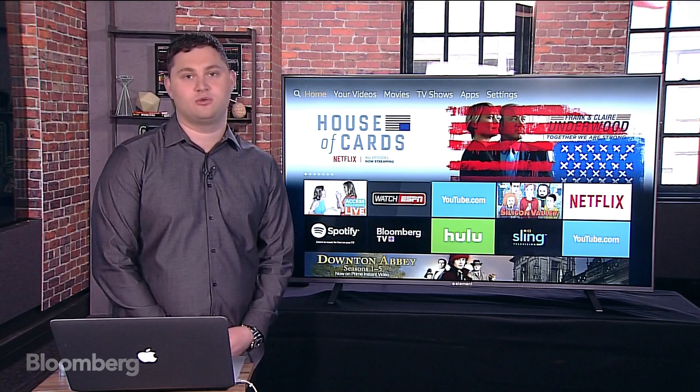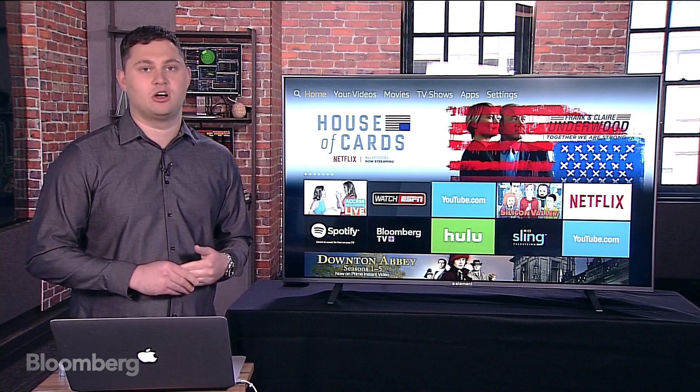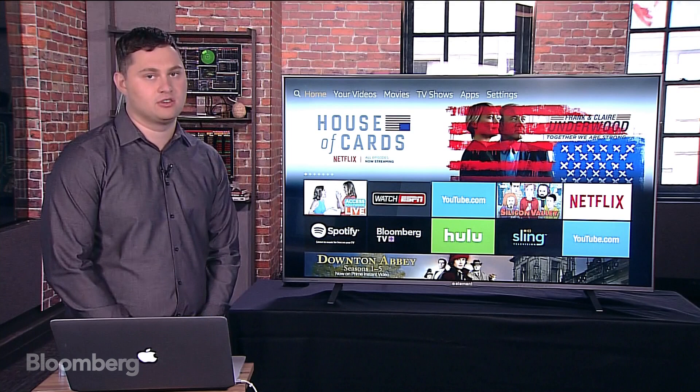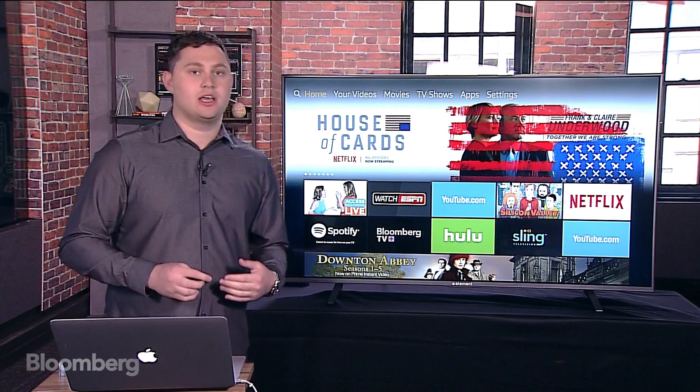You know how you can buy a Sony TV with Android pre-installed, or an LG TV — those had webOS from the Palm Pre days pre-installed. Now you can get a TV with Amazon's Fire OS pre-installed. So instead of buying a TV and then buying an attachable Amazon Fire 4K set-top box, it's pretty much built in.